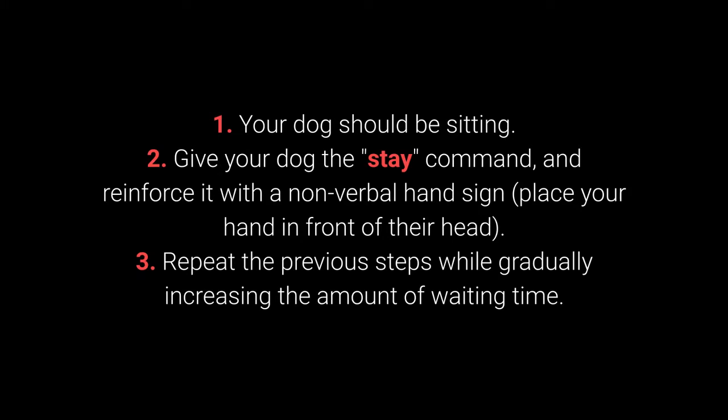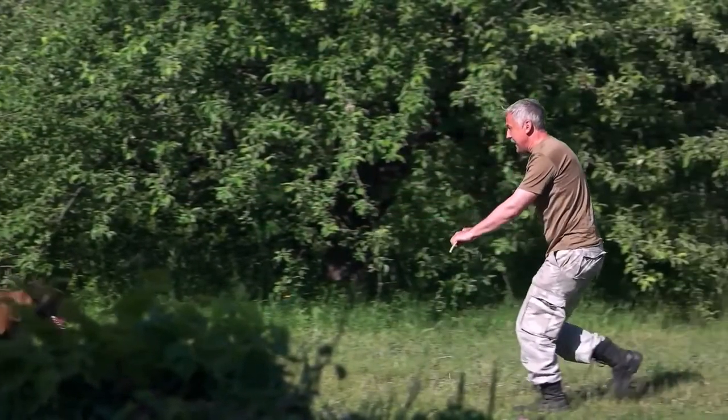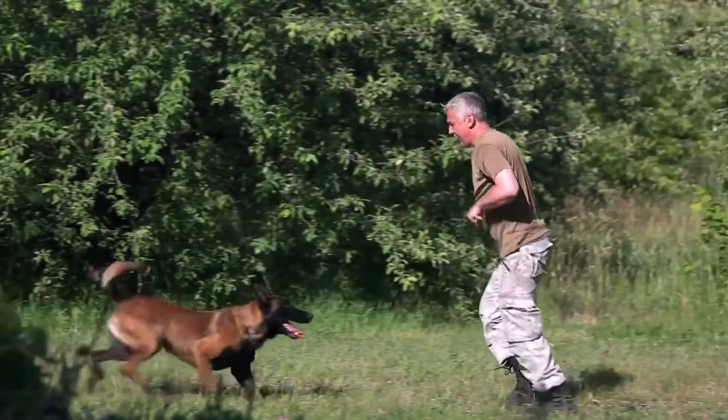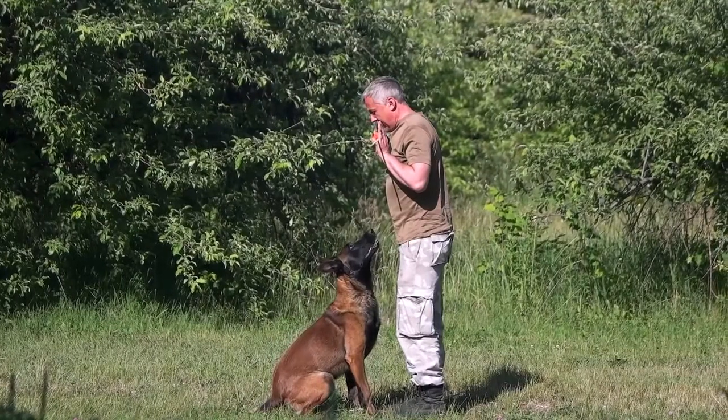3. Repeat the previous steps, gradually increasing the amount of waiting time. To make training more challenging, once your dog has learned the command, try to move further away from them. Do it gradually — start with one step away, then increase the distance.